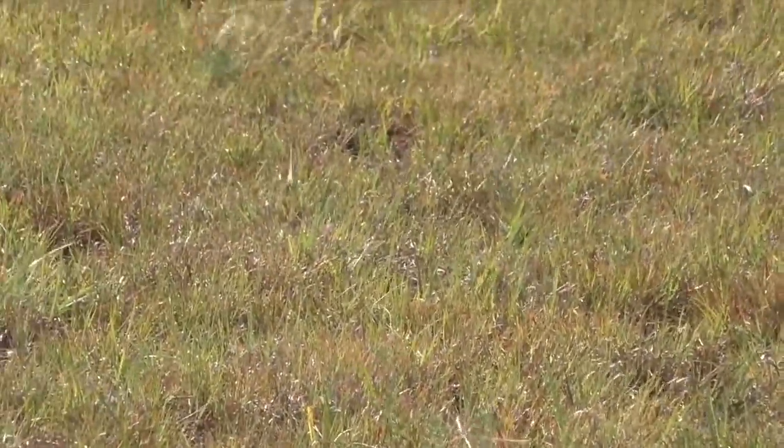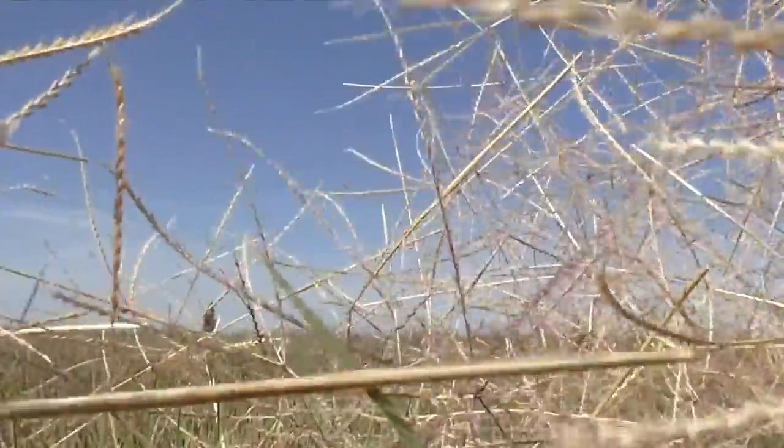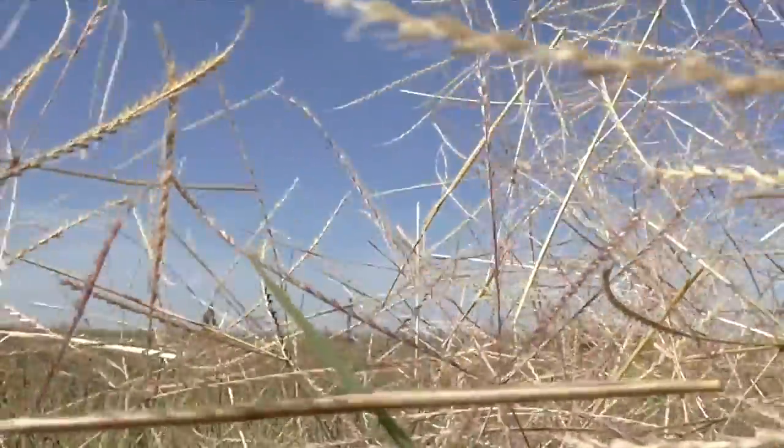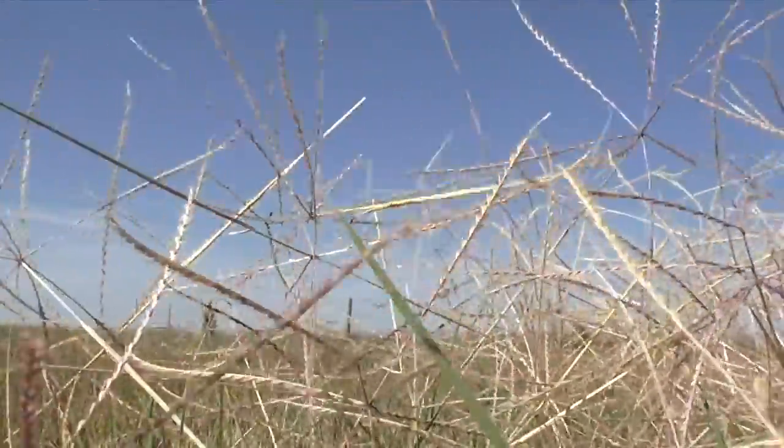Some seeds fall in thick vegetation, but some also fall on bare soil. Later, runoff may accumulate and soak the tiny seeds into low areas, where a tiny fraction take root and start things all over again.